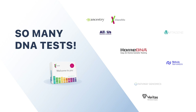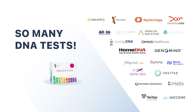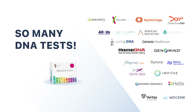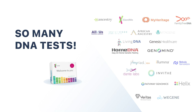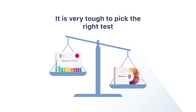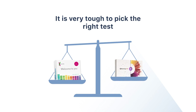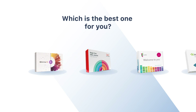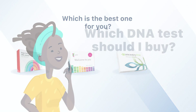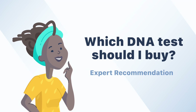There are so many DNA test kit companies all over the world — Ancestry, 23andMe, MyHeritage, FamilyTreeDNA. You may know some of them, but isn't it hard to pick which one to buy? It's actually very tough because each test kit company has its own uniqueness, so the best test for your friend may not be the best one for you. In this video, we will give you recommendations based on our intensive research and years of experience.